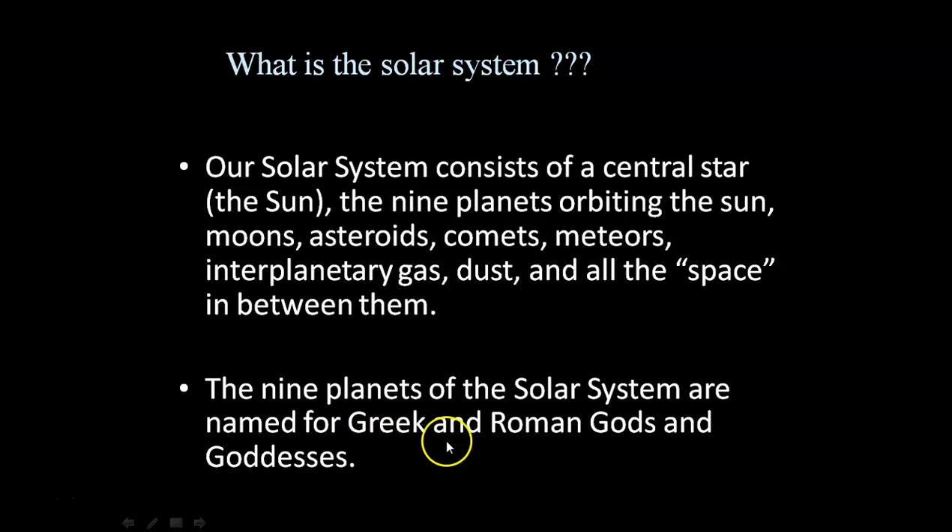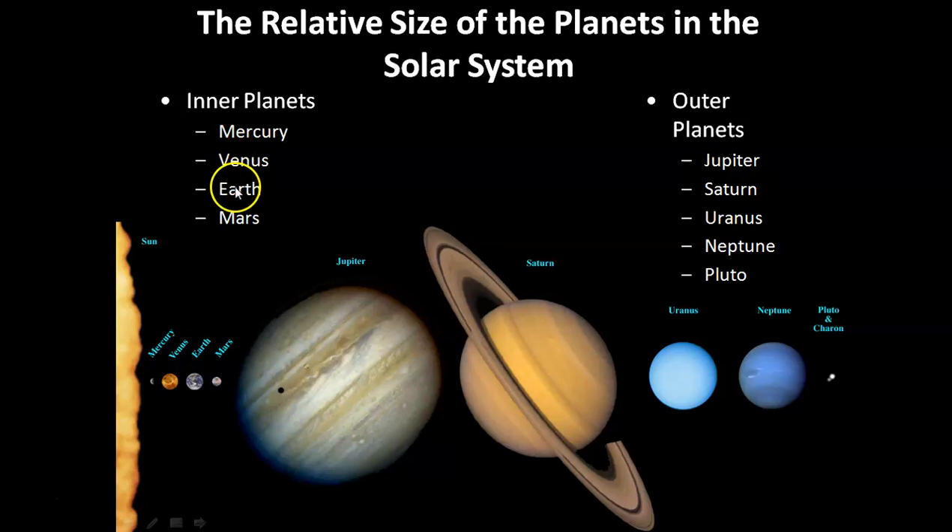The nine planets of the solar system are named for the Greeks and Romans, gods and goddesses. The inner planets are Mercury, Venus, Earth, and Mars.